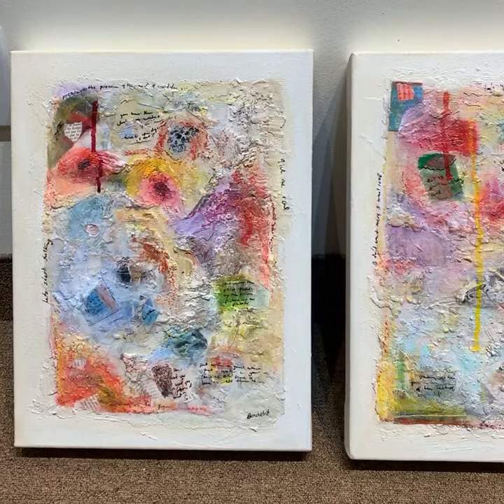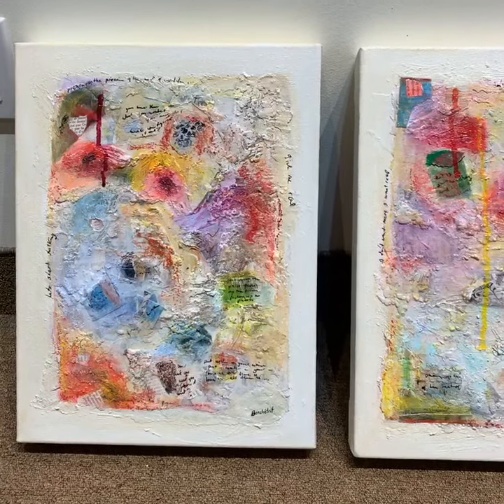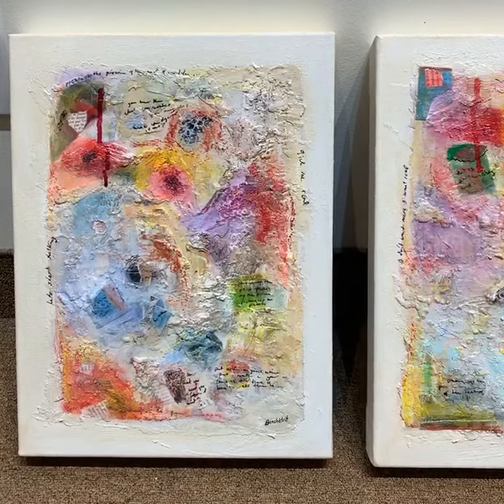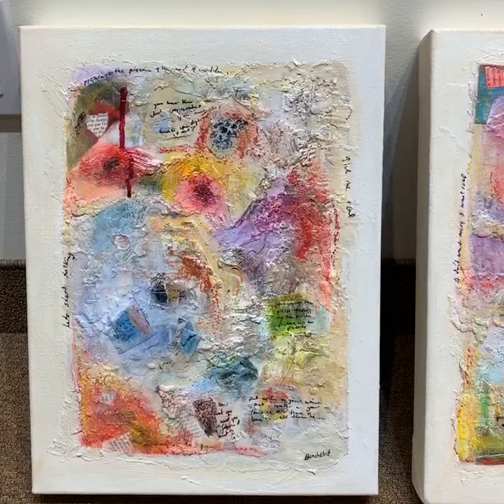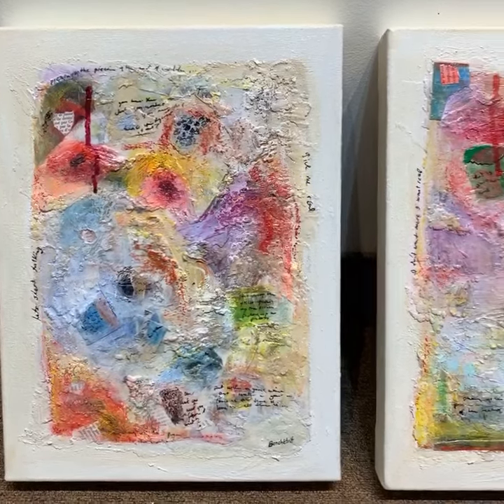Hi everyone, it's Friday, TGIF. We just received new work from Caroline Benchitrit. We've been carrying her work probably 25 years, but in different mediums.